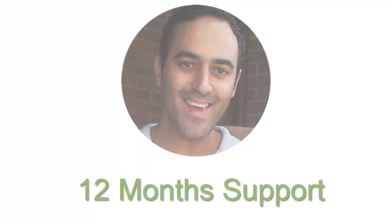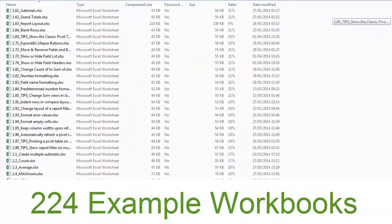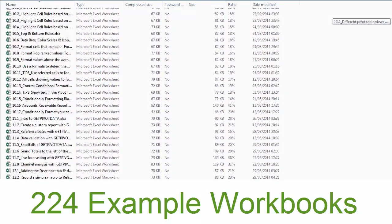What's great about John's course is you'll also get 12 months of his personal support if you get stuck or need advice, plus the workbooks used in all the videos — that's an amazing 224 workbooks.